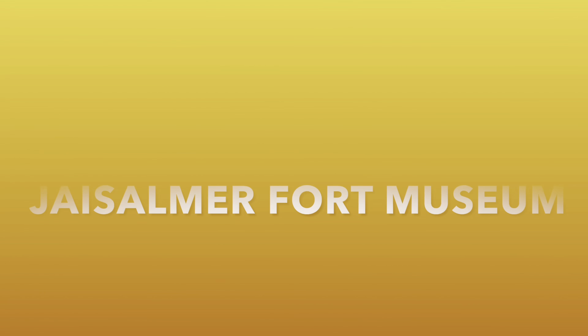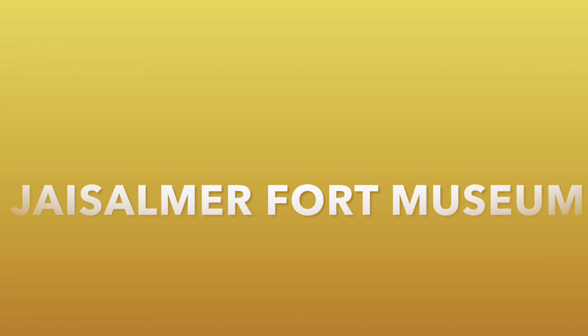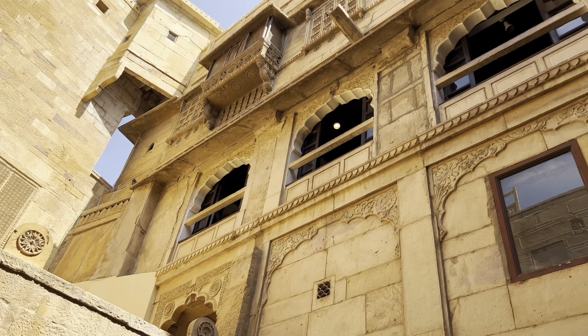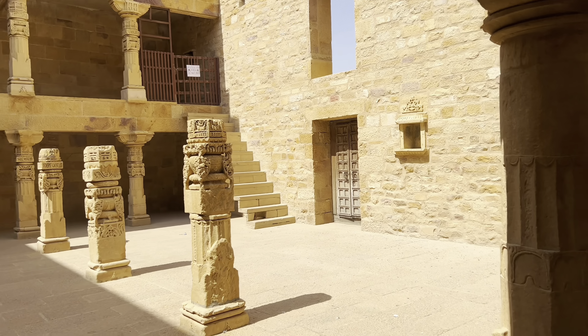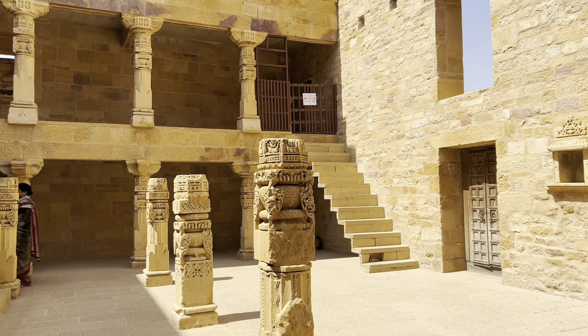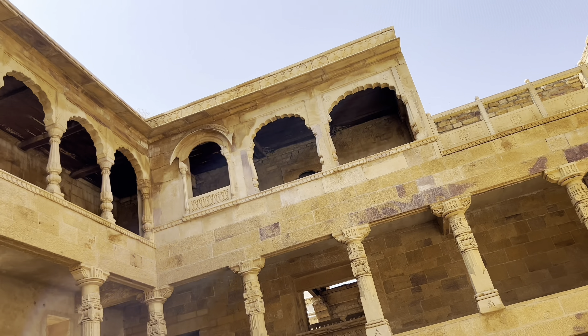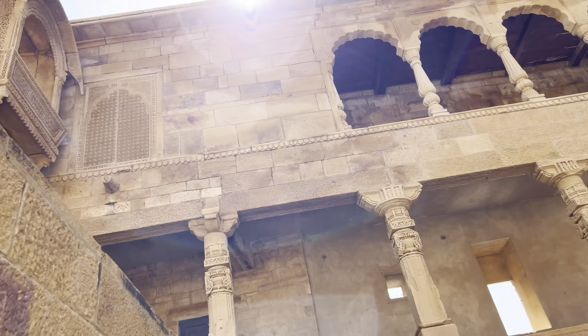Our first stop is the Jaisalmer Fort Museum. The entry fee for Jaisalmer fort is 50 rupees per person for Indians and 250 rupees per person for foreign nationals. If you're bringing a video camera, it's an additional 100 rupees per person.